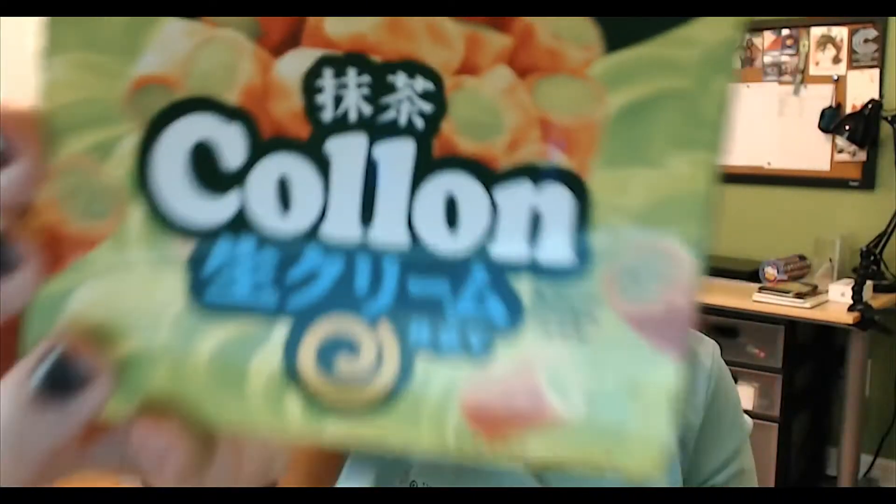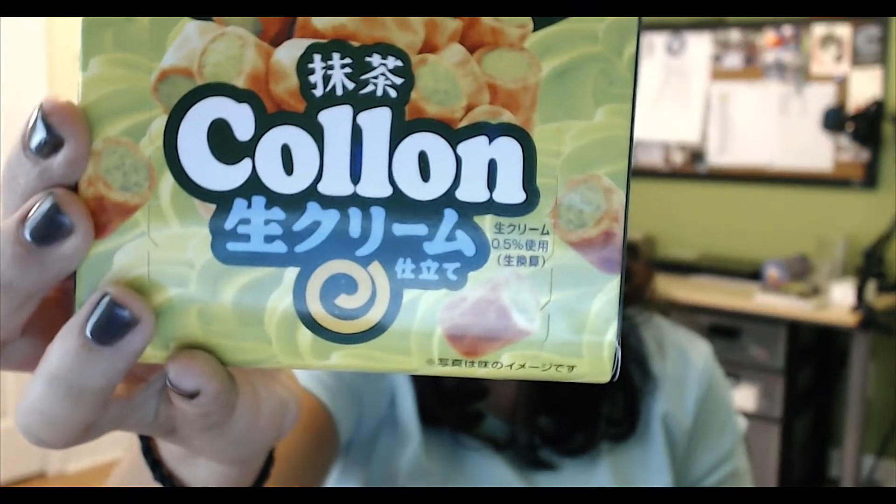The name is kind of horrible because it says 'colon' — but look at that, it looks like green tea cookies of some sort. I'll have to taste these and see if they're any good. Most of the food items they send are actually pretty decent, so I'm guessing this one's pretty good. We'll put that one to the side.